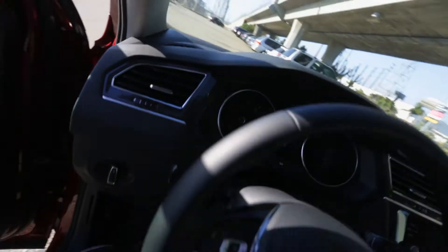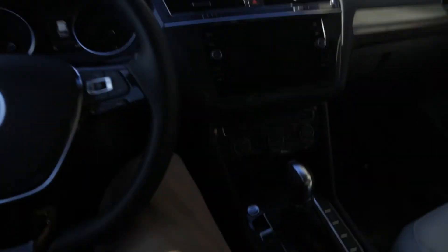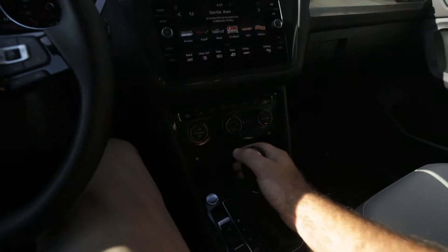Now that we've taken a look at the exterior of the Volkswagen Tiguan, let's get inside and actually take it for a ride, because that's one of the best parts.